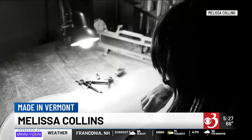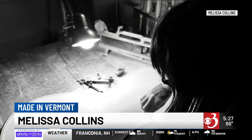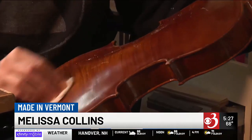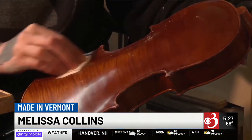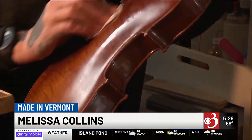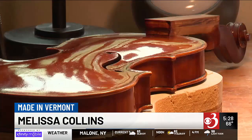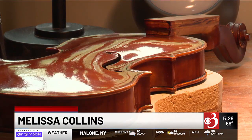She's happy when an instrument just feels good and easy to play and sounds good. Collins sells mostly through shops but she does take commissions. She also has work in a traveling exhibit featuring female luthiers that lands in New York City next month. Safe to say Collins has found her forte making stringed instruments here in Vermont. For Channel 3 News, I'm Alyssa Borden, made in Alburg, Vermont.